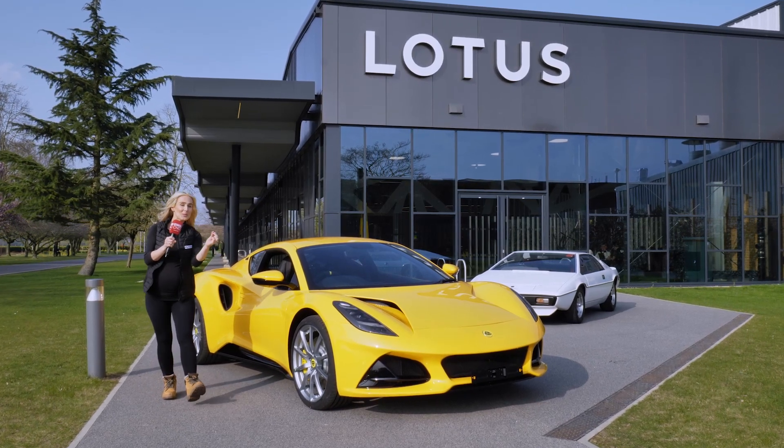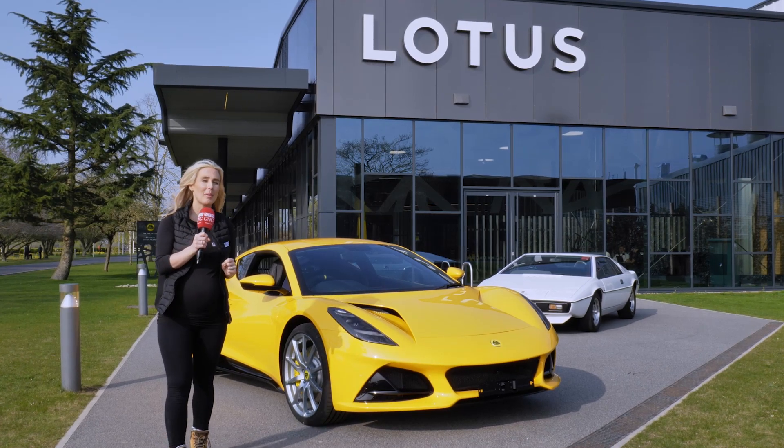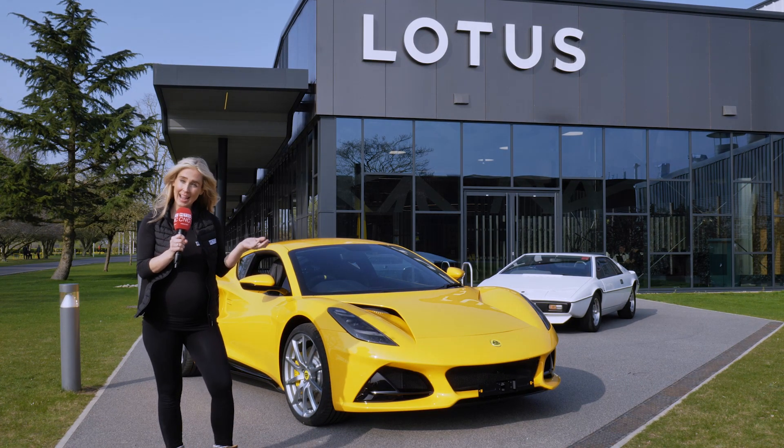This is the all-new Lotus Amira, the most accurate car that Lotus have ever made, and we're about to find out how.